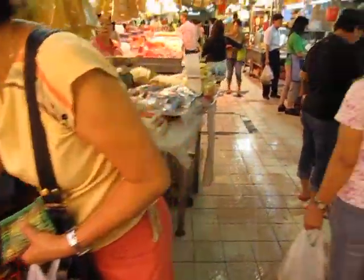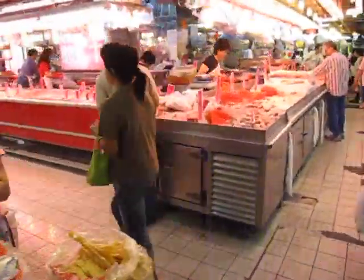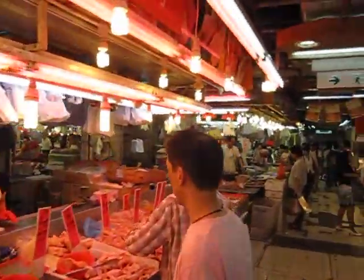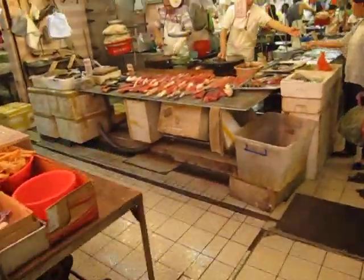Sometimes you can go into these big butcher places and they have big things of like pig hanging, and like cow. But I don't see that here. No, it's over on the other side. More meat. We'll take you to the other side to see the huge pieces of animals hanging. And here's all the fish.